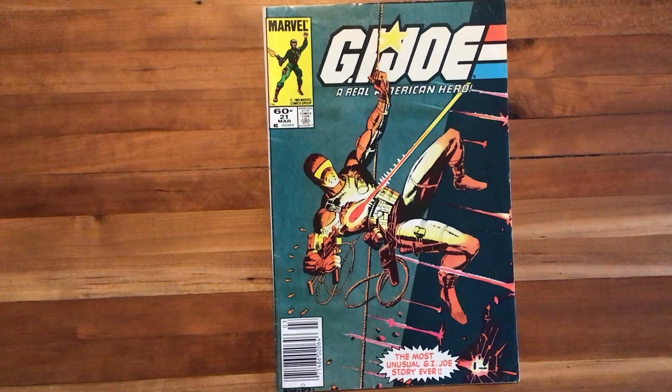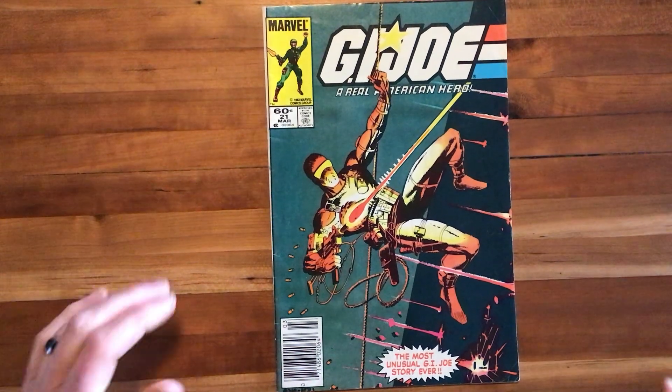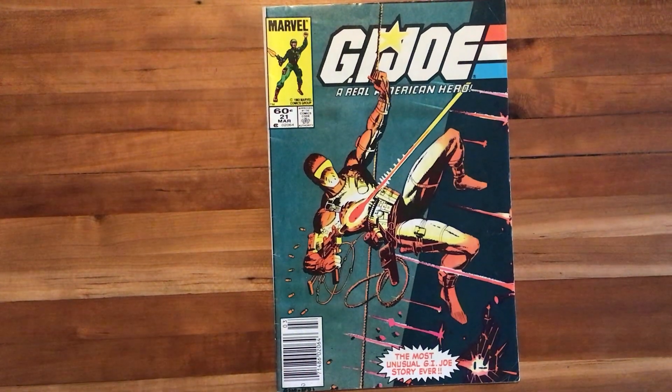Labeled on the cover as the most unusual G.I. Joe story ever, and I would probably agree with that. This was published in 1983 by Marvel at near what would be the height of G.I. Joe's popularity in comics. They were a viable toy line, and there were commercials on TV at this point.